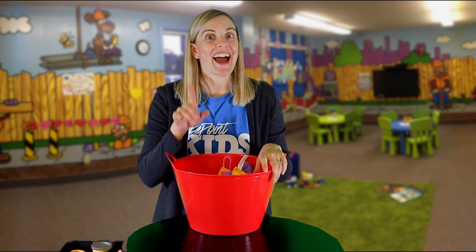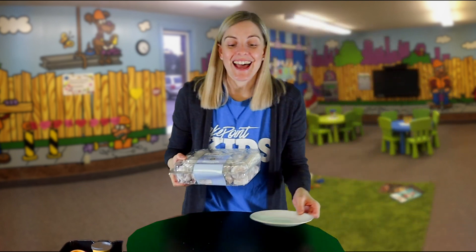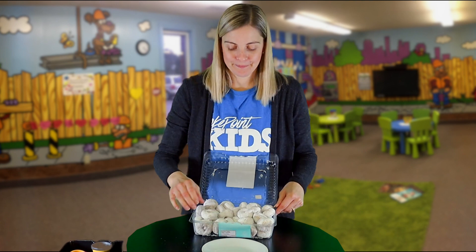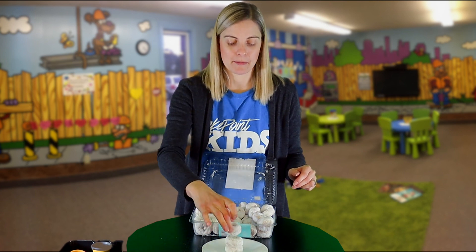But what else could we build with? What else could we make a tower with? Oh, I have a really good idea. Hold on. Look, friends — I have a box of donuts! Let's see if we can build a tower with donuts. They smell really good. I think I have to share these with some people afterwards.